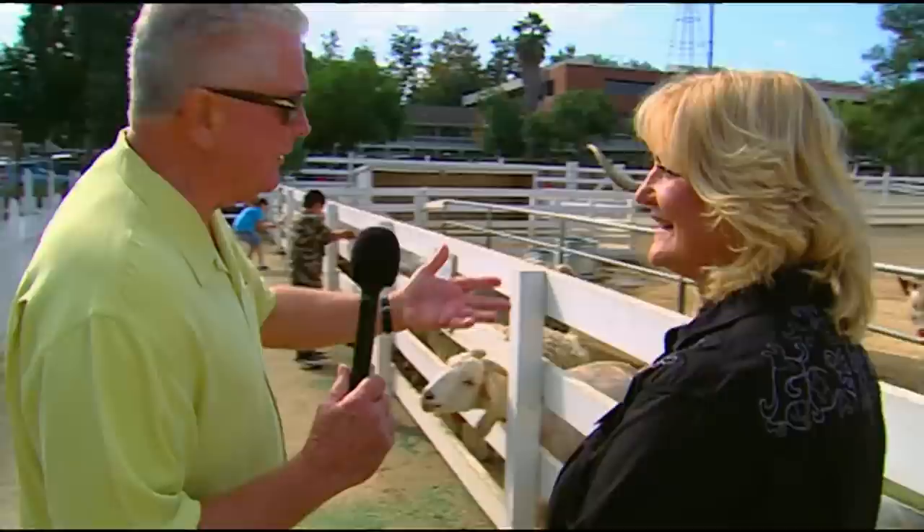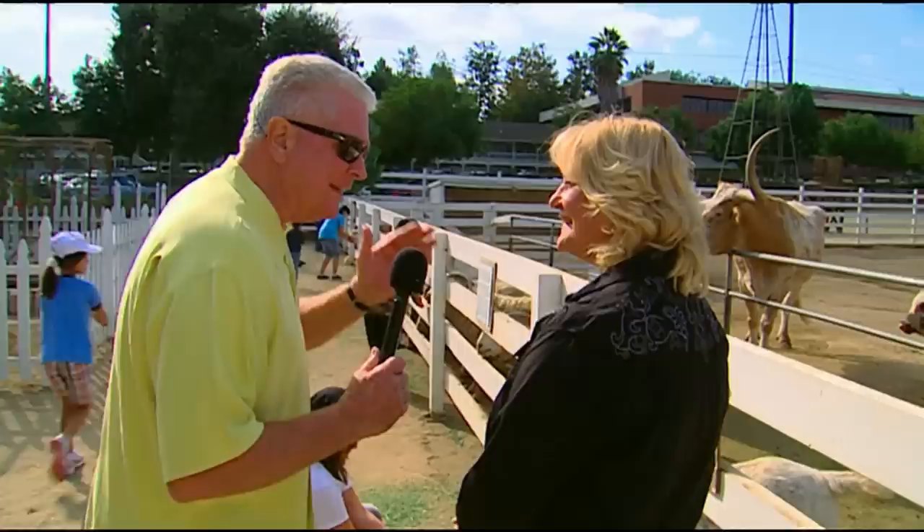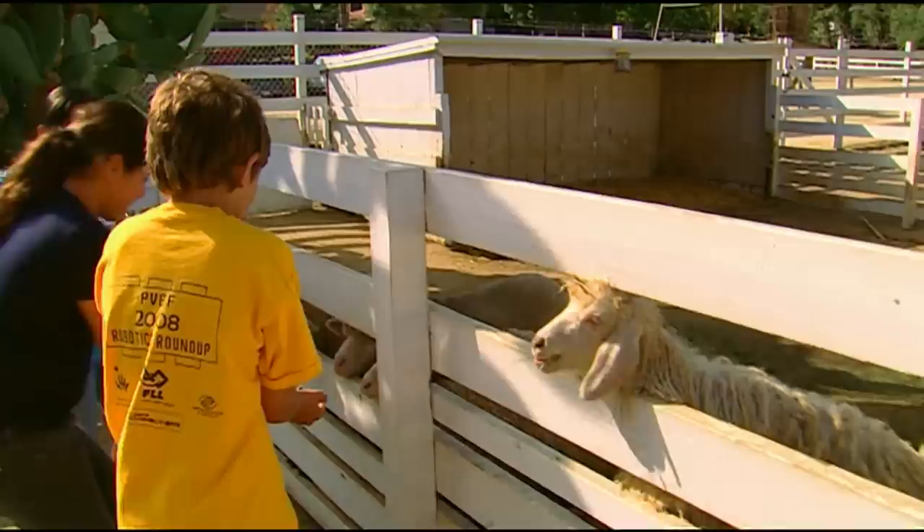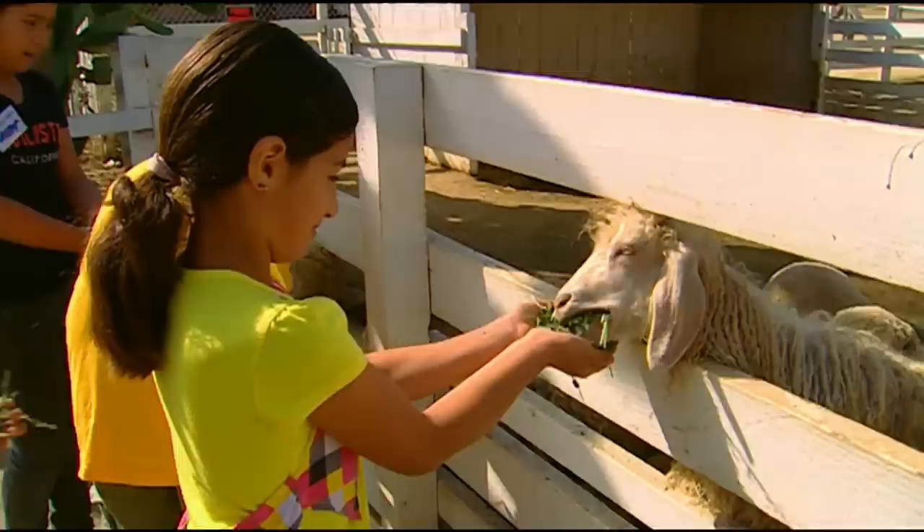How many kids come through here every year? 12,000. So this is a big deal for a lot of kids to go back in time and see what it was like in the early days — almost pre-gold rush days. Most of the animals that you see here would have been in the gold rush and pre-gold rush time. The sheep are Merino sheep, and Merino wool is one of the finest wools you can get. They were all over the hillsides here in Los Angeles.